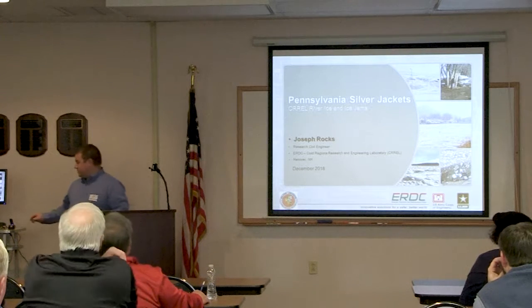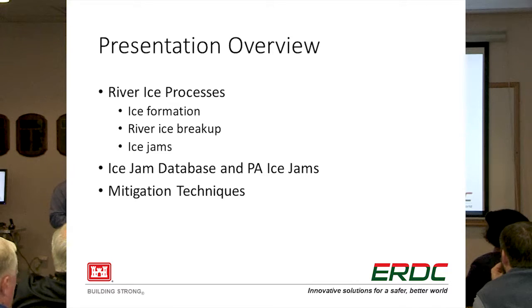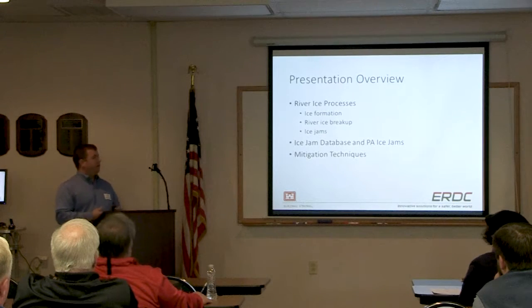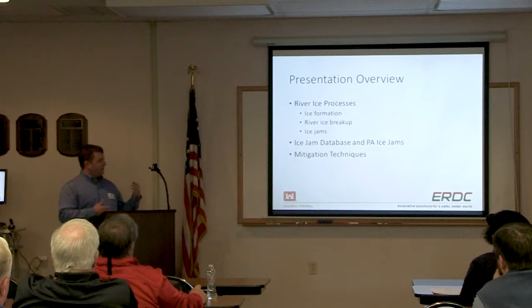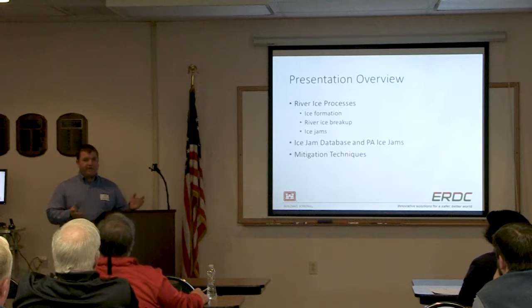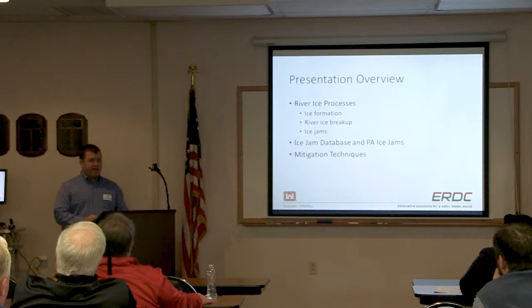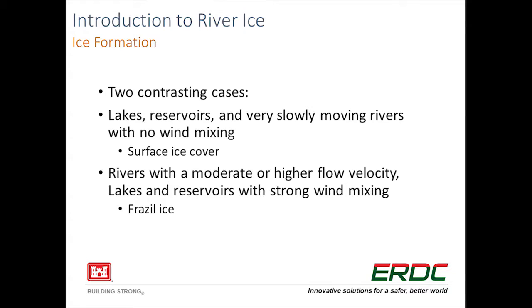So with that, let's get started. Today I'm going to cover the science and engineering side of all of this - it's set up for a mixed audience, so it's not all equations. We're going to go through river ice processes, talk about ice formation, the different mechanisms by which river ice breaks up, different types of ice jams, CRREL's ice jam database with slides about Pennsylvania, and then mitigation techniques - different things that have been done and can be done to combat flooding and damage from ice jams.